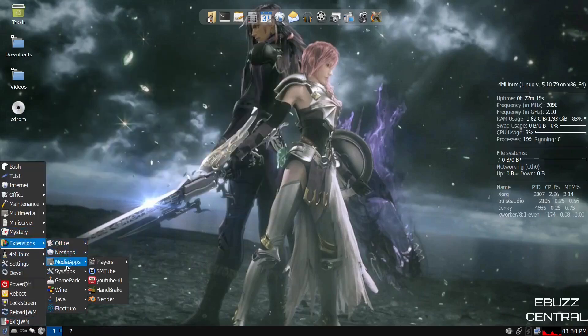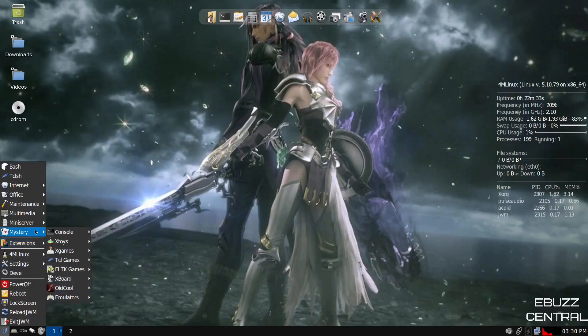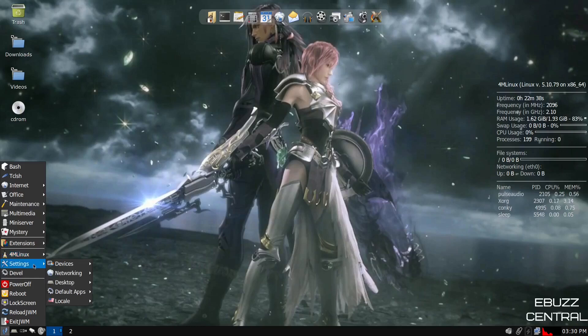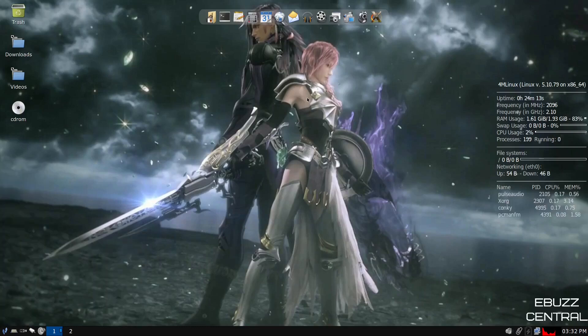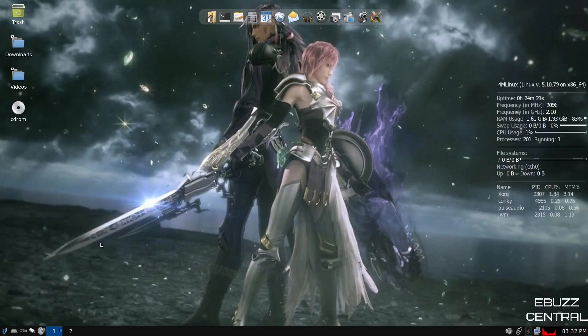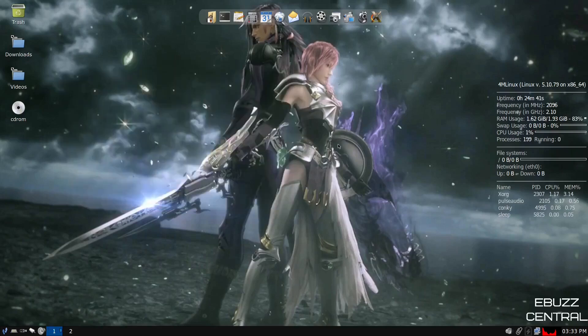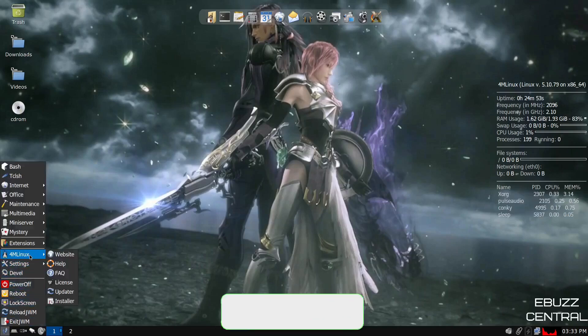Under system apps, you've got game packs, Xtreme Tux Racer, GNU Jump, Wine, Java, and Electron. After some quick searching, pretty much what's installed is what you get. There's no software center or Synaptic Package Manager to install other things. So you're a bit limited there, but what's on here and what you can add is quite a few useful applications. If not having a ton of applications is a plus for you, this is definitely something to take a look at.